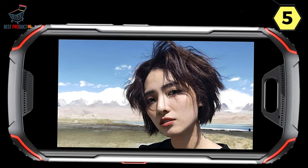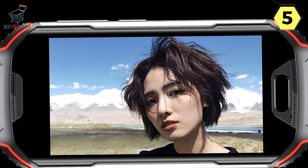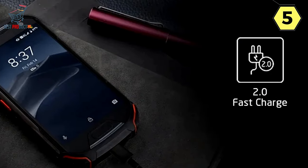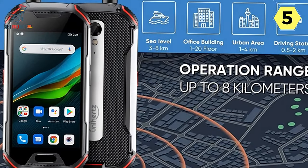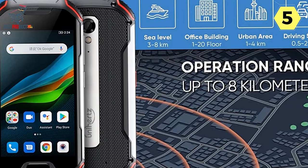Compact Design for One-Handed Operation: The Unihertz Adam XL boasts a 4-inch display, making it an ideal choice for those who prefer a compact and easily manageable smartphone. The design philosophy behind the Adam XL is to simplify the user experience, enabling one-handed operation and eliminating the hassle of dealing with oversized mobile phones.